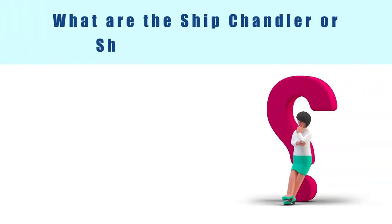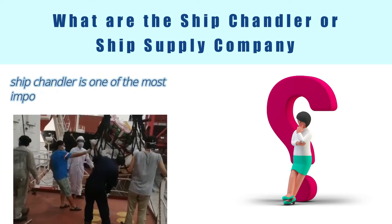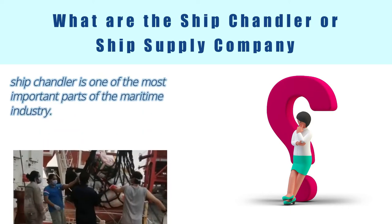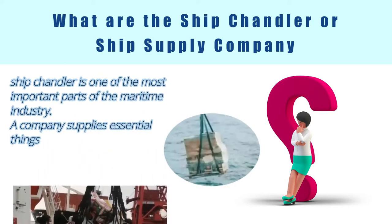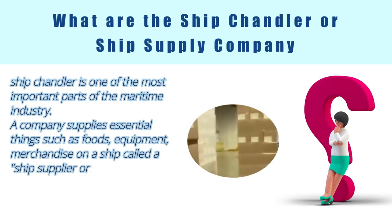What is a ship chandler or ship supply company? A ship chandler is one of the most important parts of the maritime industry. A company that supplies essential things such as foods, equipment, and merchandise on a ship is called a ship supplier or ship supplier company.